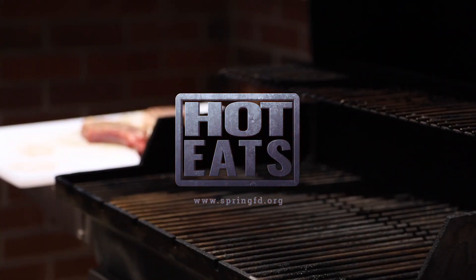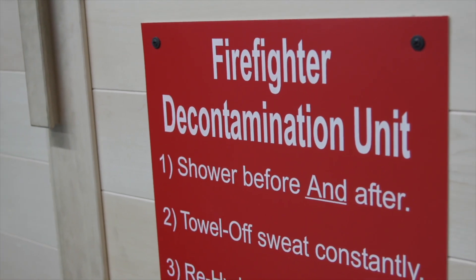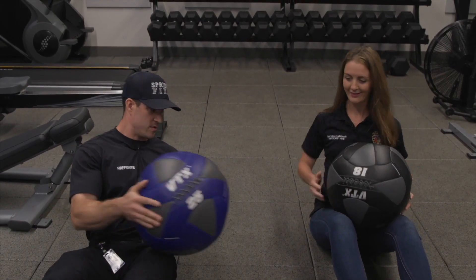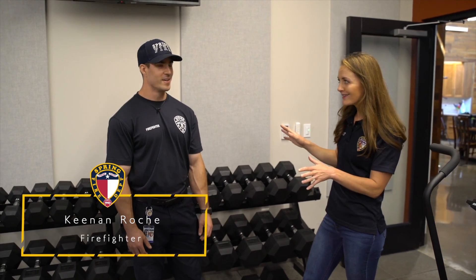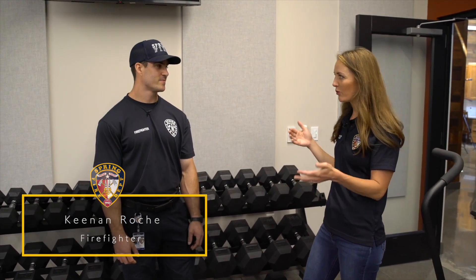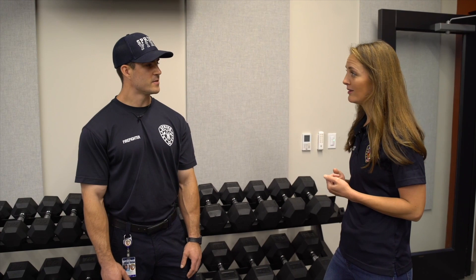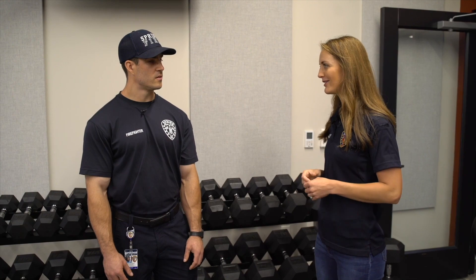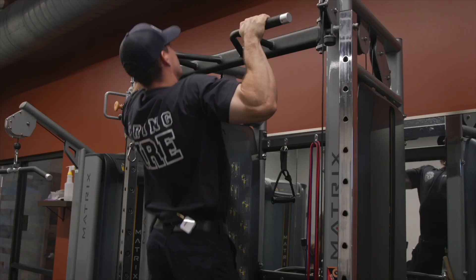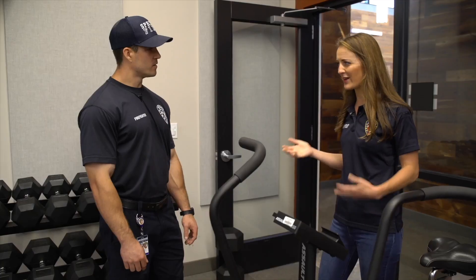This is our gym at Station 74 — this is an impressive setup. We try to get in here about an hour to an hour and a half a day, and the routine changes each time. You could start with leg day or upper body. We have this assault bike which gets your cardio pumping really fast, and that's important — as firefighters we have to be in good physical shape and build cardiovascular endurance.